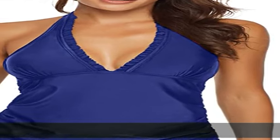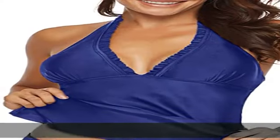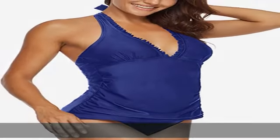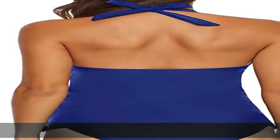82% polyamide plus 18% elastane. Fashionable V-plunge bikini halter top with ruffle edge. Push-up padded cup provides support and shape, removable and washable, with no underwire. Flattering ruching tummy control fits your curves and helps shape your midsection.